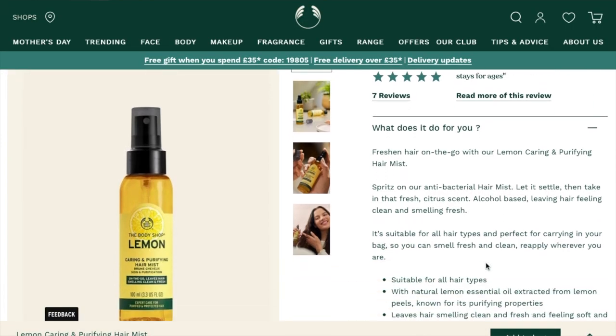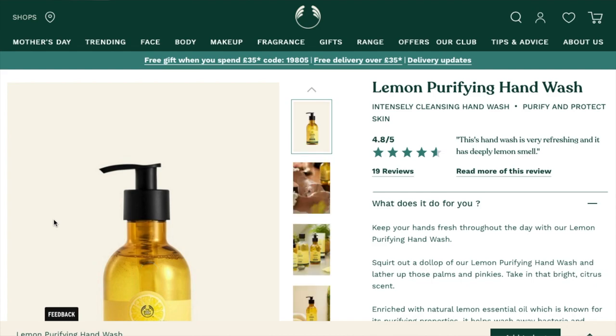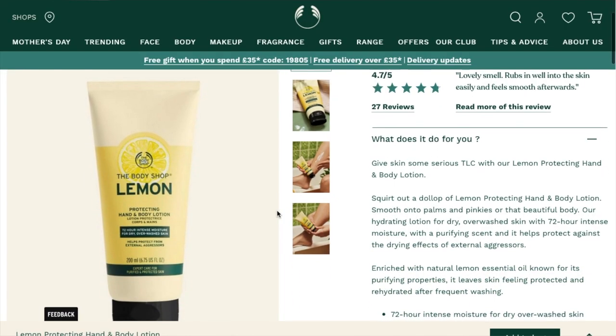Then we have the Lemon Caring and Purifying Hair Mist — not something I'm interested in at all. It's £12 and when it comes to my hair, I use a hair mask, I wash my hair, that's it. I don't add products to it. They also have the Lemon Purifying Hand Wash at £8.50. I won't be spending £8.50 on a hand wash when I've got £1 ones from Lidl — I think £8.50 is actually quite expensive. But I'm sure it smells great. Then there's the Lemon Protecting Hand and Body Lotion at £10. Depending on how big the bottle is, that might be something I'd get in the future because I love the smell of lemon. I've got their lemon body yogurt, which I think is discontinued now — it was limited edition and I love it so much. I still use it daily, and when it runs out maybe I'll use this lotion instead.